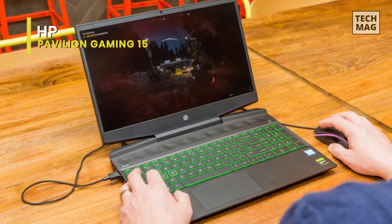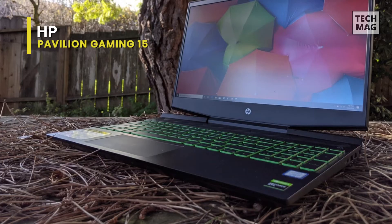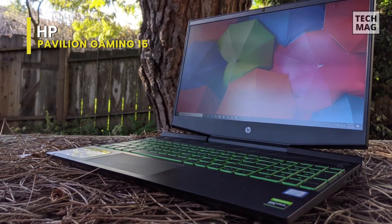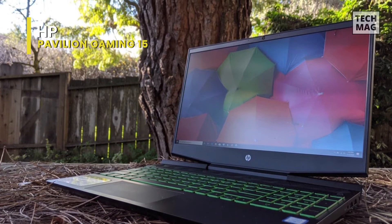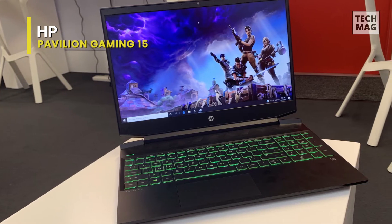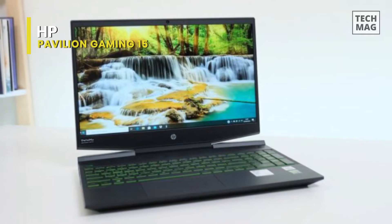The NVIDIA GeForce graphics and high-resolution display with a fast refresh rate deliver smooth gameplay visuals, bringing entertainment and content to life. This HP Pavilion gaming laptop is equipped with a dual fan system for enhanced thermal cooling, wide rear corner vents, and additional air inlets that maximize airflow to optimize overall performance and stability, keeping the machine running cool during extended use.